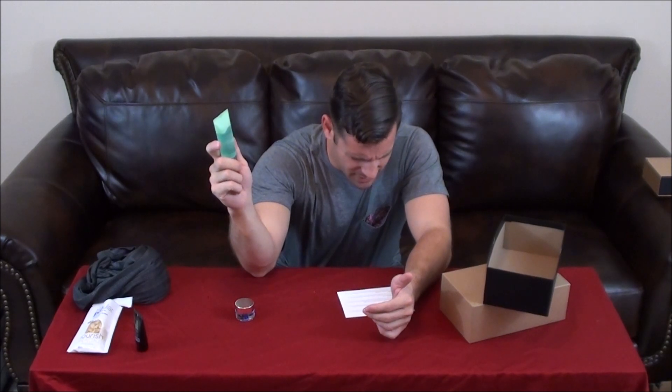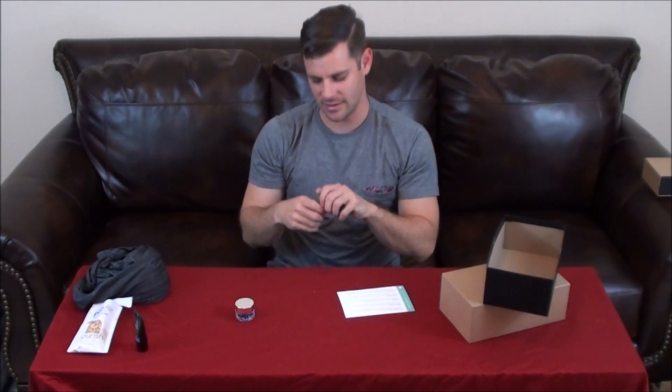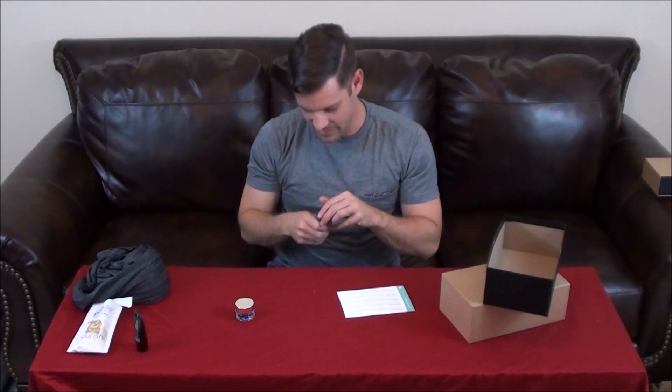I did get a pretty big size of Gilchrist and Soames Spa Therapy Body Wash. It says it's a cedar-rack smell. It doesn't smell anything special to me, but it's a pretty big size and nice.